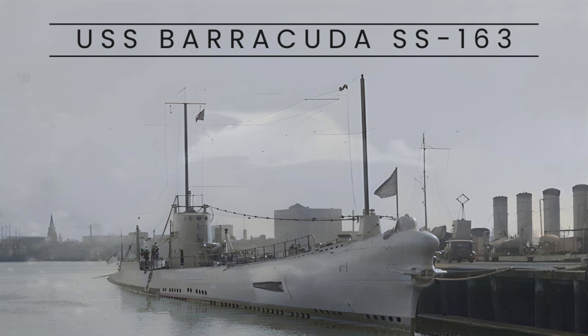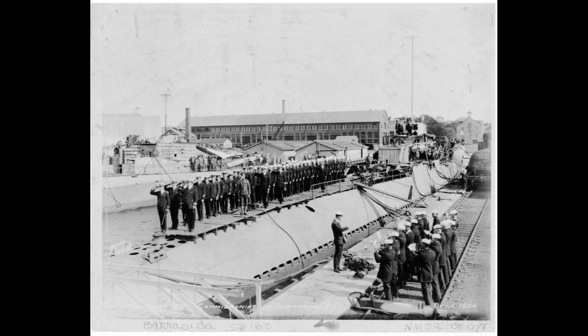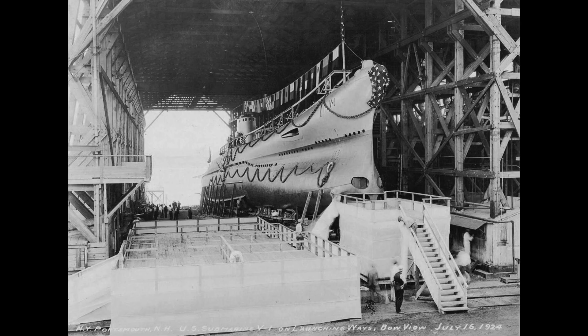The USS Barracuda SS-163 was the lead ship of its class, known as the V-Boats, and was named after the Barracuda fish. It was commissioned on October 1, 1924, and designed to meet the fleet submarine requirement of 21-knot surface speed for operating with contemporary battleships.